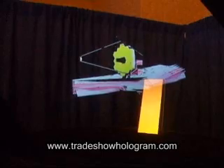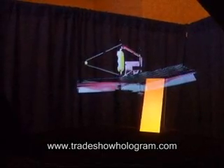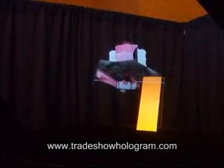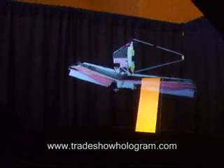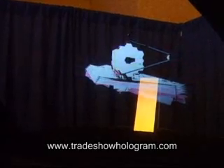Some of the James Webb Space Telescope's most innovative features include a folding segmented mirror measuring approximately 20 feet in diameter, a deployable sunshield the size of a tennis court, lightweight optics, infrared detectors, and cryogenic actuators.